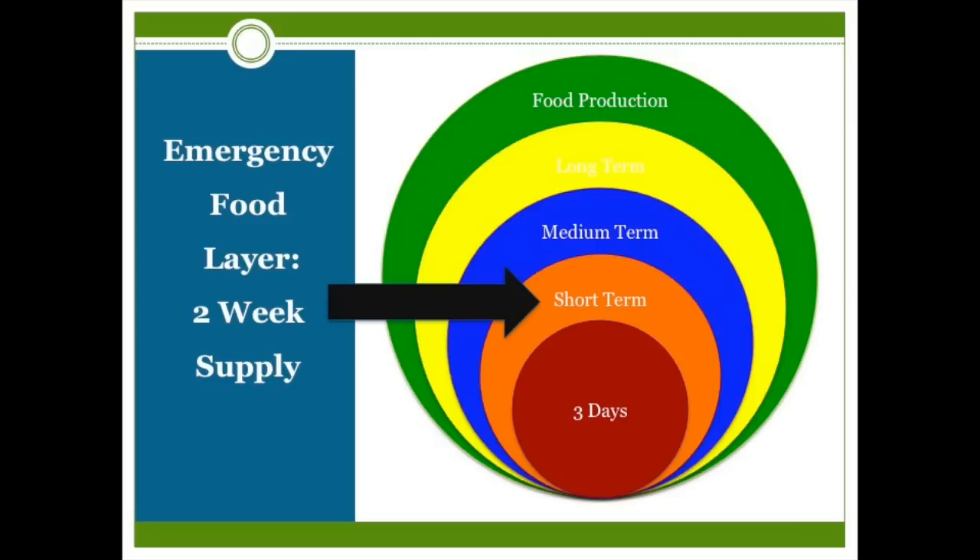The next layer, the medium-term food, consists of one to three months' supply of foods that I would be buying, preparing, and eating under normal circumstances. And once that's in place, my next food-related project is going to be exploring food production options rather than long-term food storage. Living in my apartment under extreme circumstances for six months or a year doesn't seem feasible to me, so I'm not focusing on storing food here that could feed me for a year or more.